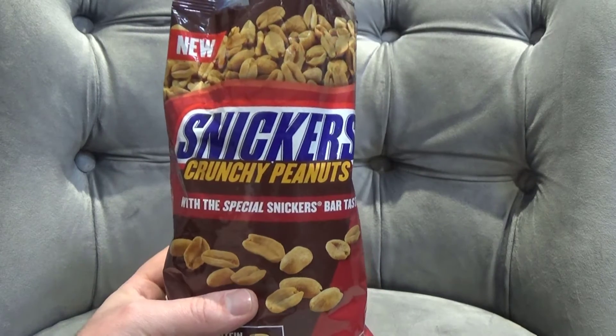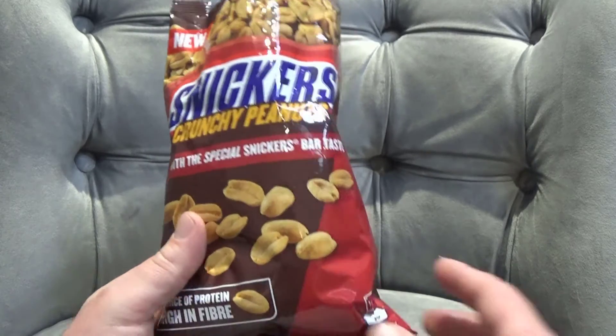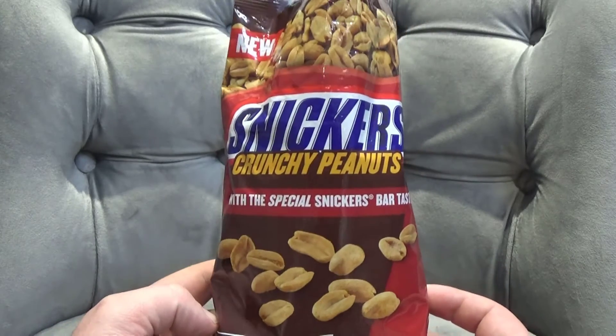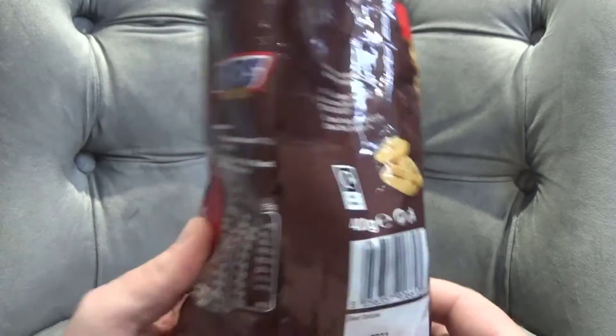Instead they taste like crap. They're not nice at all — they're really not and I'm not exaggerating. It's a 400 gram bag suitable for vegetarians.